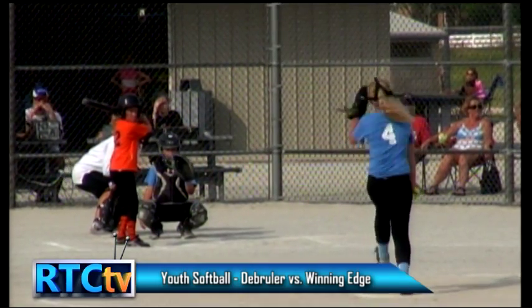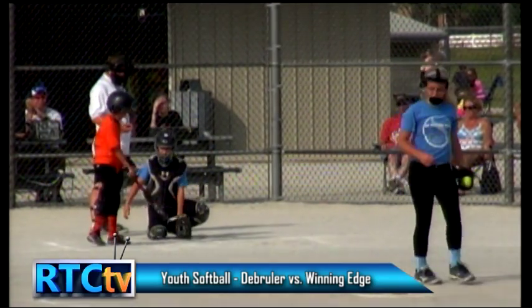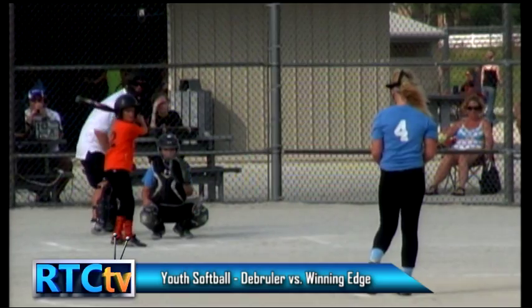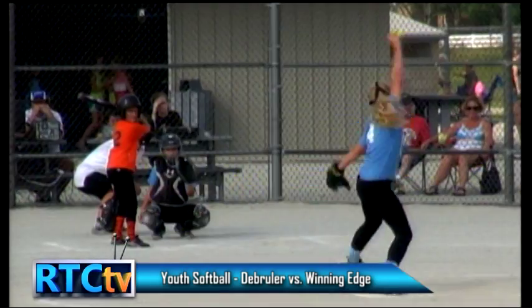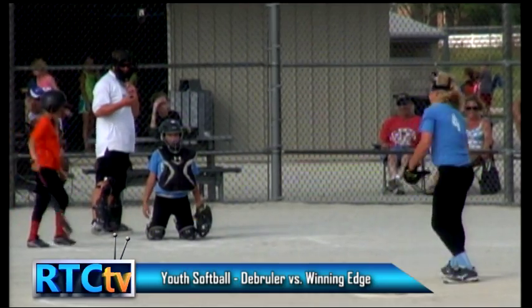We're seeing some great stuff out of this pitcher so far — De Bruyler trying to get a bat on her. Very impressive. When you watch a girl like this, you think, I hope she goes to Rochester High School because she will be a very good pitcher one day. Let's hope she stays healthy.